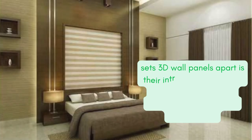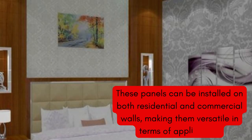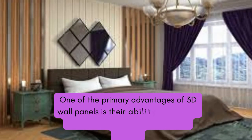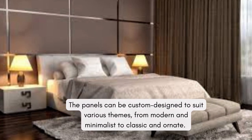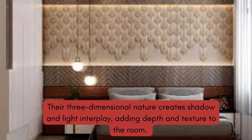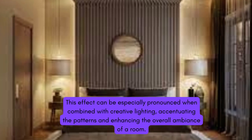3D wall panels have gained popularity as a way to transform plain and flat walls into dynamic and visually engaging surfaces. The primary feature of 3D wall panels is their texture. They can mimic various textures, such as waves, bricks, stones, or natural patterns. This texture adds depth and visual interest to a room. 3D wall panels come in a wide variety of designs, ranging from geometric patterns to organic shapes and abstract art.